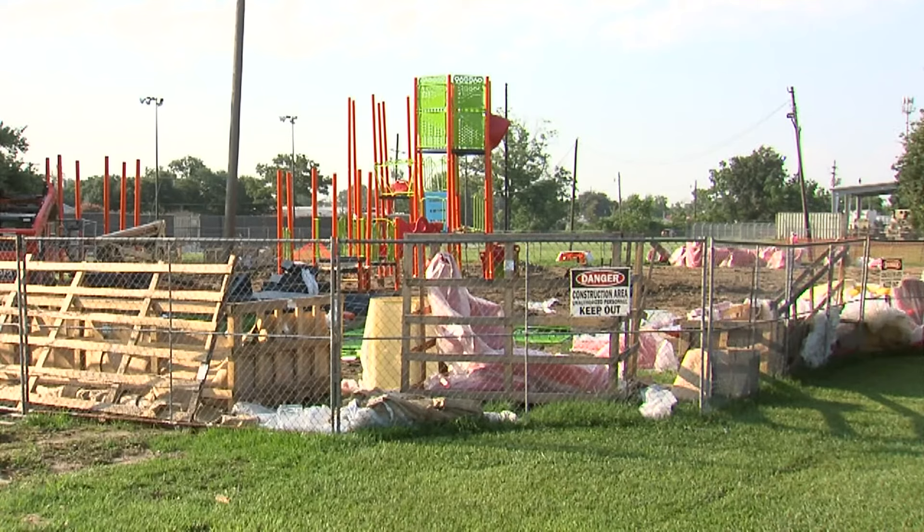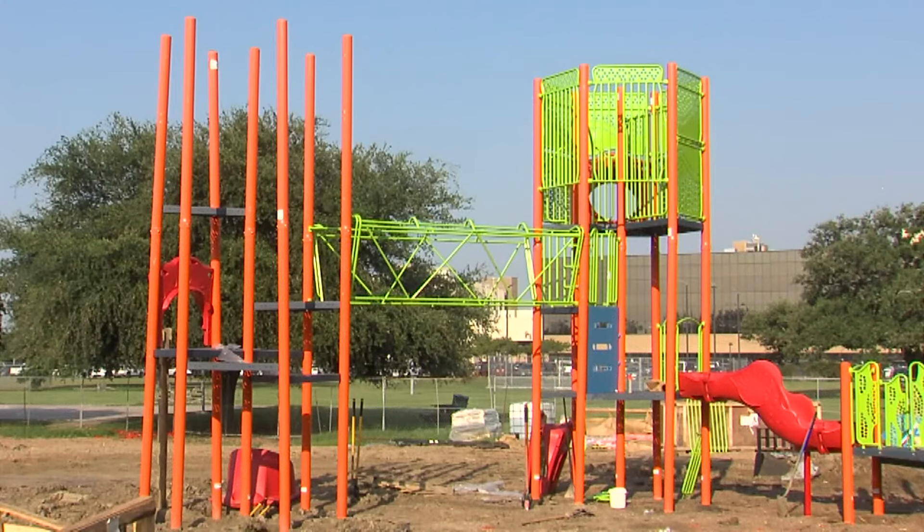The new modern playset is going to be made of metal and plastic. The old Imagination Station had a lot of safety issues with age and with the wood construction.